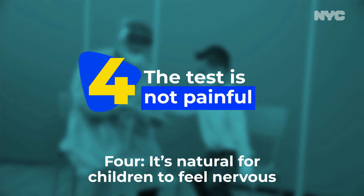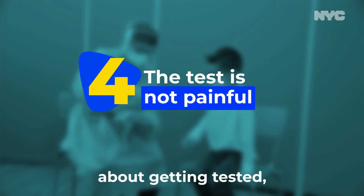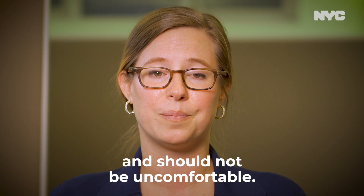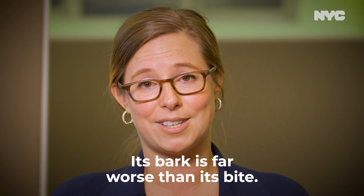Four, it's natural for children to feel nervous about getting tested, but the test is not painful and should not be uncomfortable. Its bark is far worse than its bite.